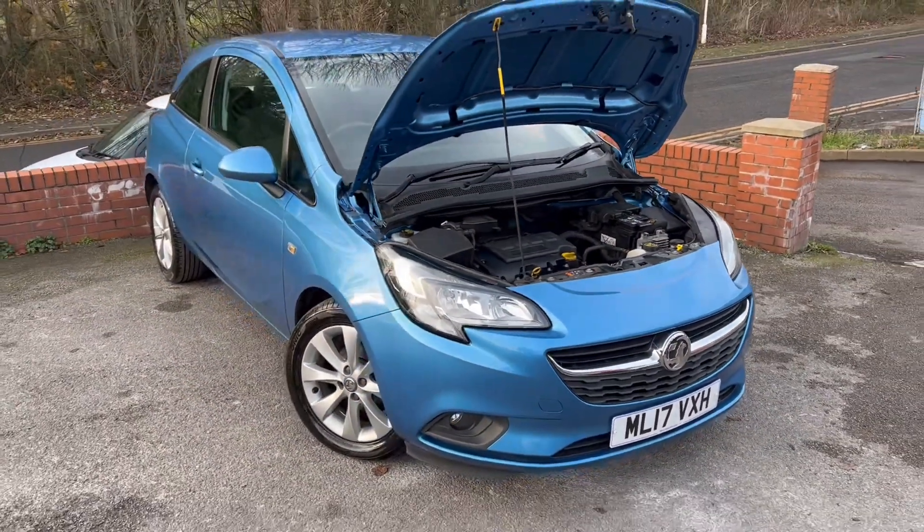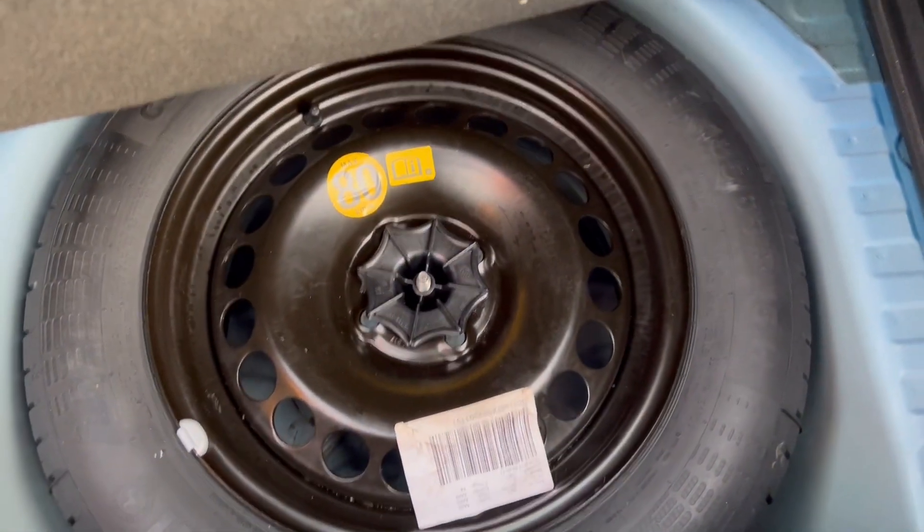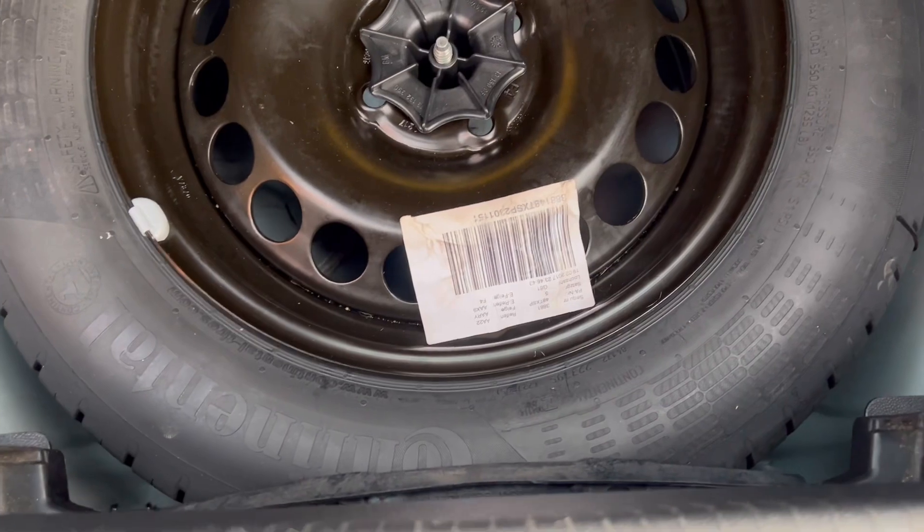Starting off inside the boot — got the parcel shelf present and correct. The carpet's all in nice condition and underneath here, a bit of a rarity, we have got a spare wheel as well, which by the looks of things hasn't been used, and there's a nice continental tyre on there as well.